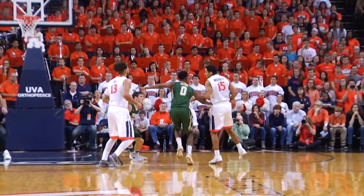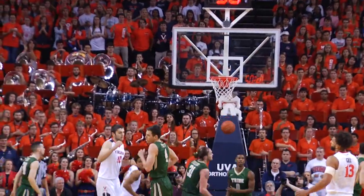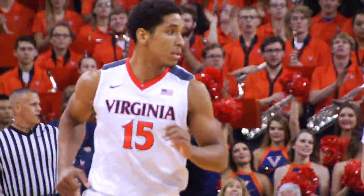He's got to find a way to help on offense. Brogdon has all six of Virginia's points. He's going to add to that total as he lays one in with the left hand, softly off the window.